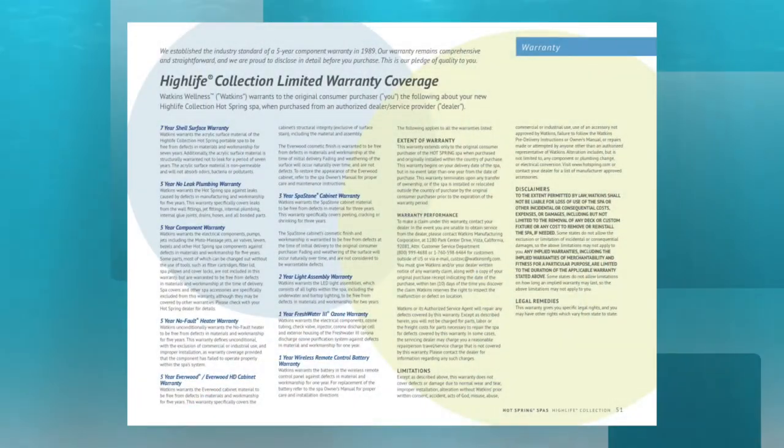It's important to buy a brand with a fully backed warranty from a reputable dealer. That way, you have the peace of mind that if something does go wrong, you are in good hands.